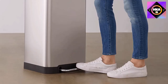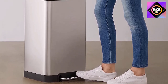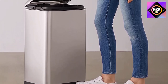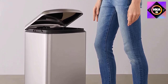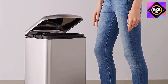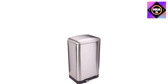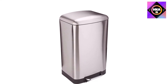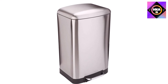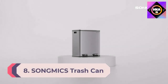The lid is soft-closing, which means it doesn't make any noise and also extends the lifespan of the product. The lid features a stay-open functionality so you can easily replace the garbage bag when it's time. The Amazon Basics trash can has a heavy-duty interior plastic liner that can be easily taken out should you need to tend to any spills or messes inside.